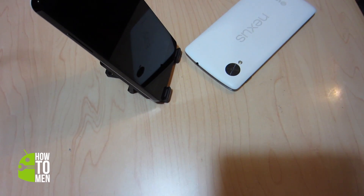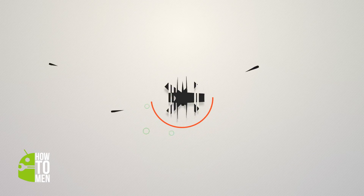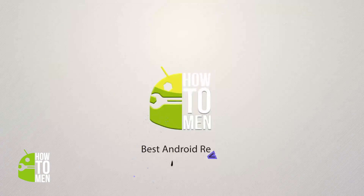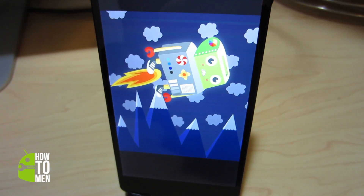Hey guys, Daniel here and today we're taking a quick look at the Paranoid Android ROM beta. This is a beta of the Paranoid Android ROM that was released the other day for certain Nexus devices.